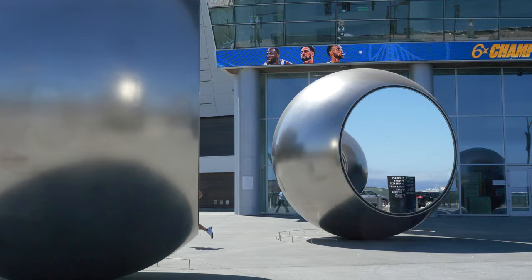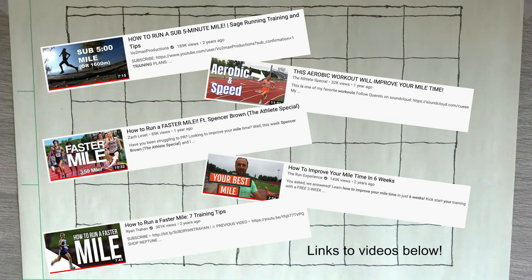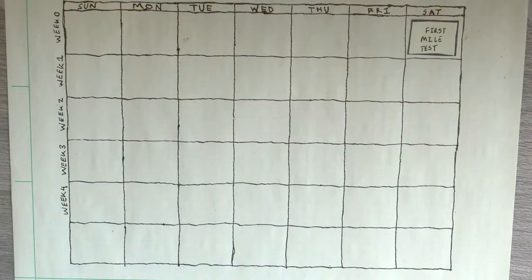I've stitched together a pretty simple training plan based on the guidance of YouTubers like Sage Cannaday, The Athlete Special, Zach Lovett, The Run Experience, and Ryan Trahan. The plan is to do a mile test on day one to see where I'm at, do four weeks of training, and then do another mile test on the last day to see how much I improved.